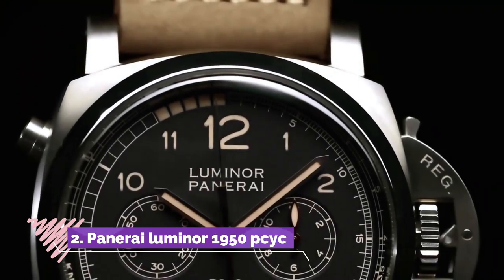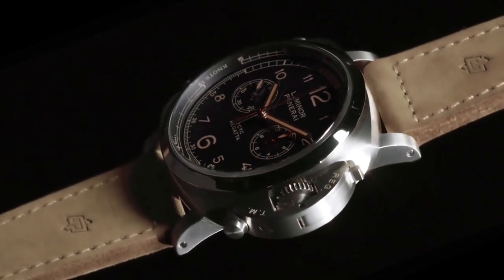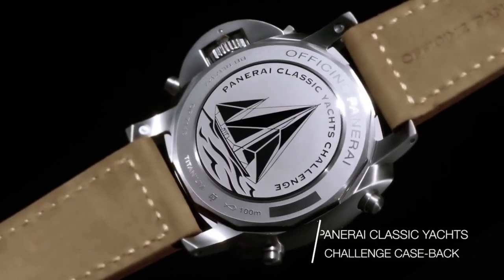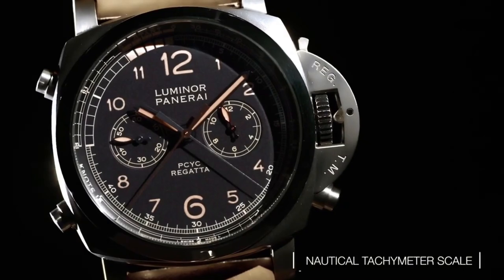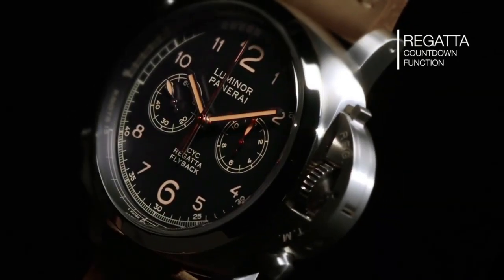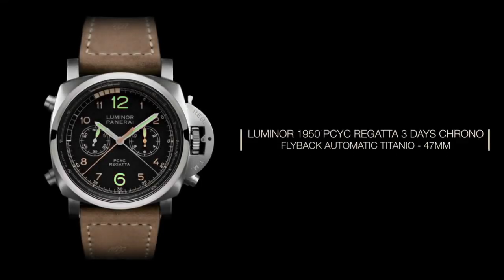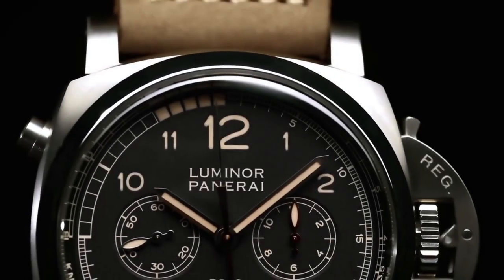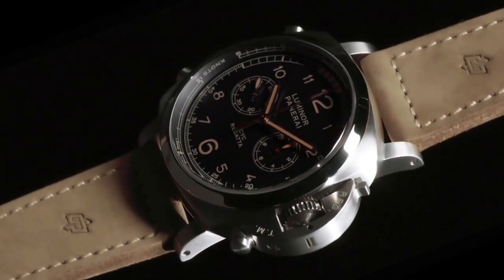Number 2: Panerai Luminor 1950 Regatta 3 Days Crono Flyback Automatic Titanio PAM 652 is a remarkable timepiece designed for yachting enthusiasts and seasoned sailors. Encased in 47mm of brushed titanium, this watch exudes strength and durability, while its regatta countdown function and flyback chronograph complication cater to the specific timing needs of competitive sailing.